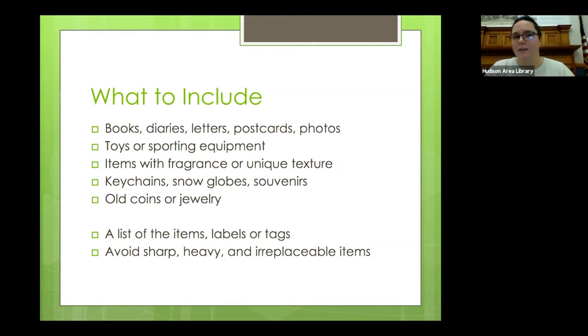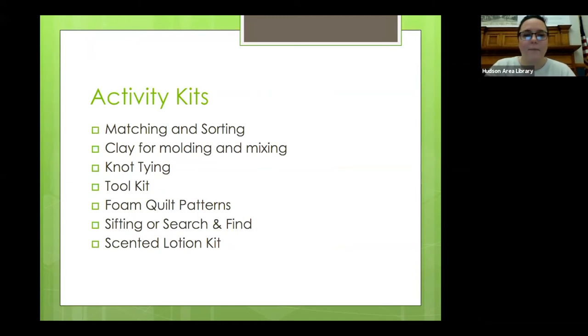One thing you'll also want to keep an eye out for — to not include — are things that could break or might be mistaken for food. Recipes are also a great thing to put in here. You can build a recipe box and you can make a theme. You can have as many memory boxes as you want — a theme for family, a seaside theme, vacations, holidays, favorite sports. You'll want to keep these in durable containers like shoe boxes, Tupperware containers, or jewelry boxes — things that you can handle and open, and that are exciting to bring out and share.